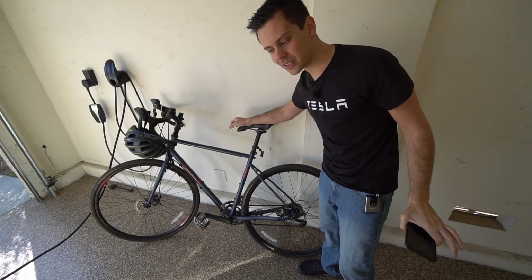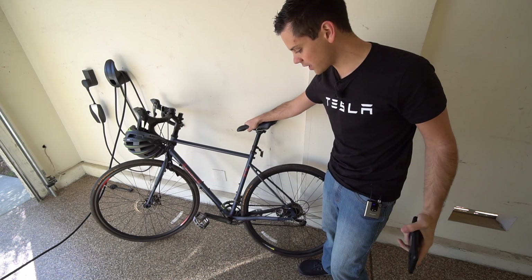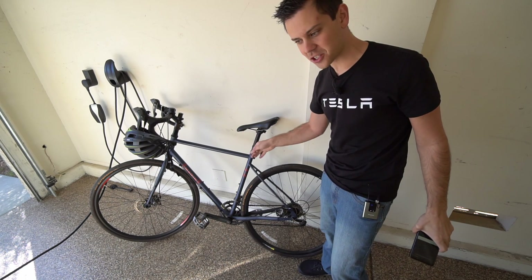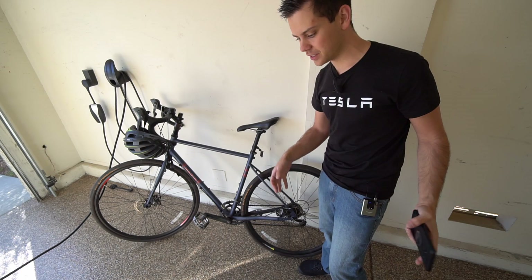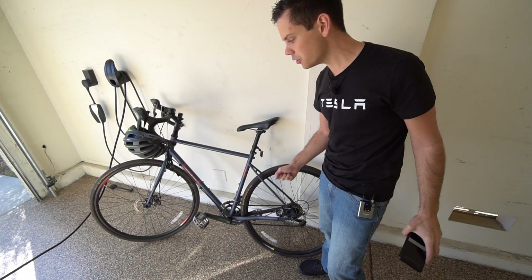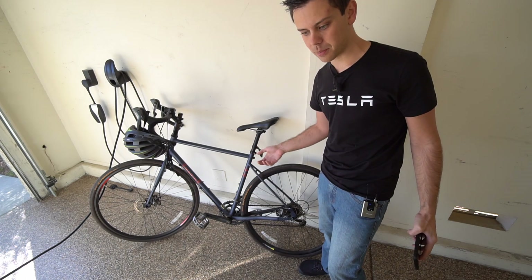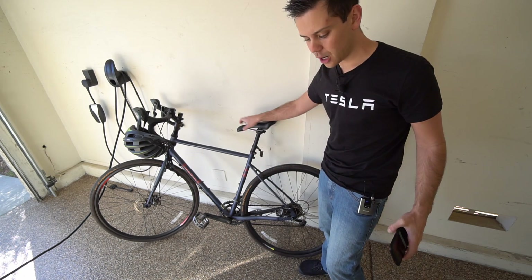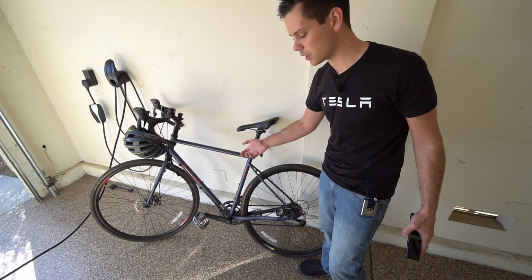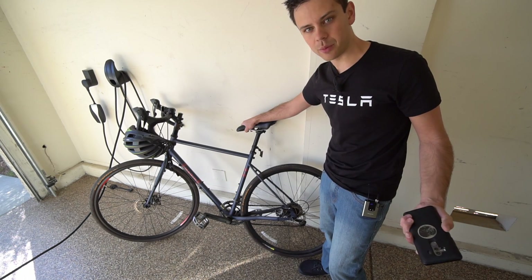Technically my regular bicycle is also solar powered — I eat food, and calories come from photosynthesis. But the process going from photosynthesis to food storage to eating it is actually pretty inefficient. Electric vehicles are much more efficient. And if you calculate how much more food you need to buy to ride a bicycle 20 miles a day, it's actually pretty expensive — so you're better off getting an electric bike with a small solar panel array.